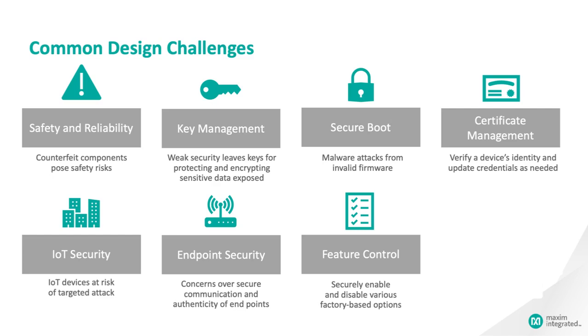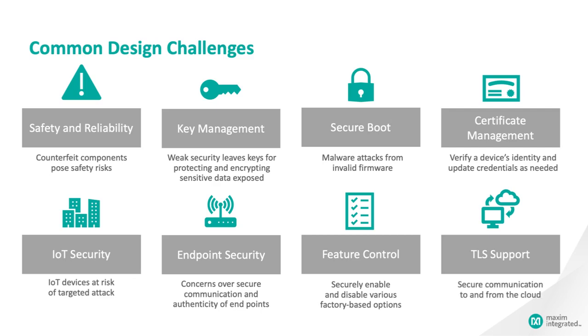Finally, many products want to use standard internet protocols to communicate securely, and that means TLS. But the cryptographic protocols demanded in TLS suites may be more than a small microcontroller can handle. Let's see how the MAX-Q1065 handles these challenges.